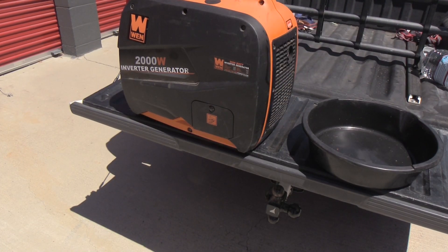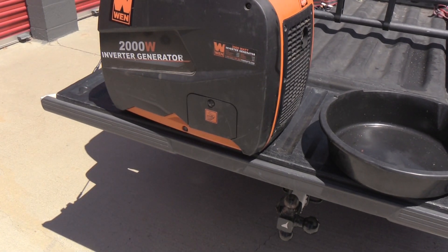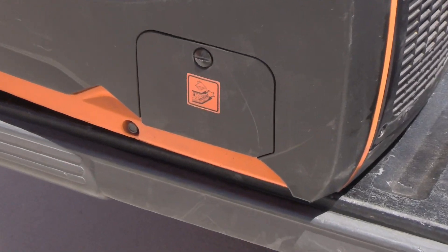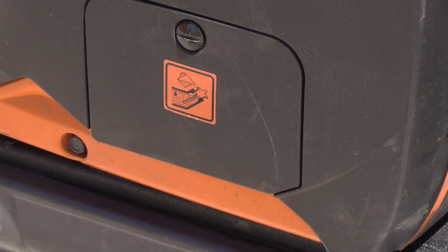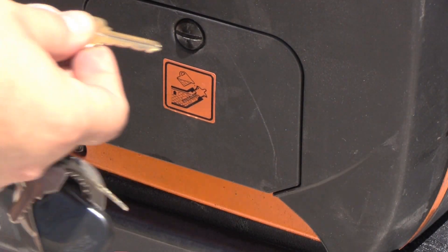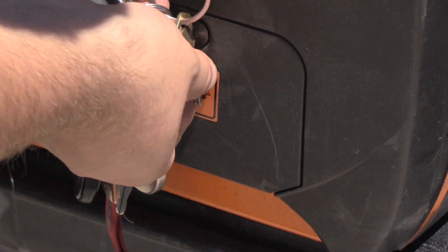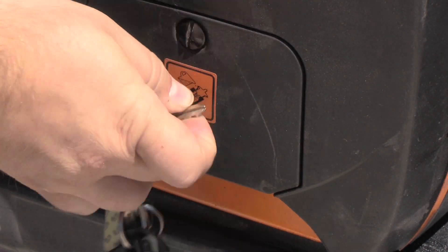First up, we're going to change the oil. On this side of the panel there's a little door right here — that's your oil case — so we're going to open that up. I just use the square edge of a key, turn it clockwise, and pull the door open.